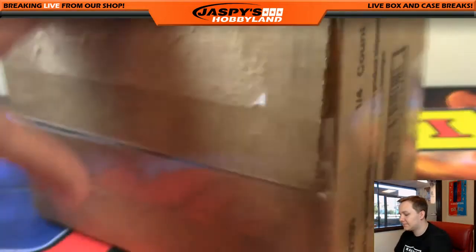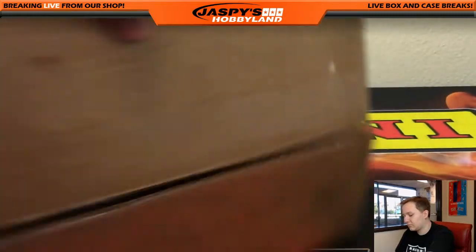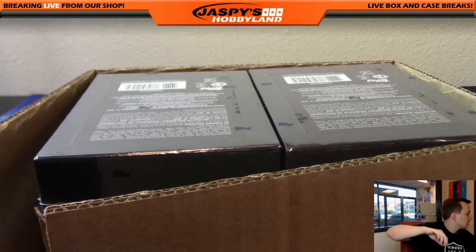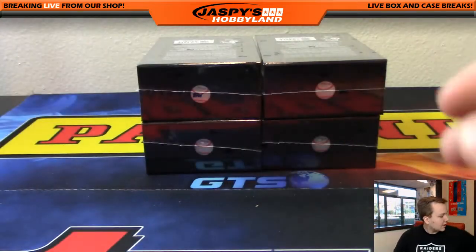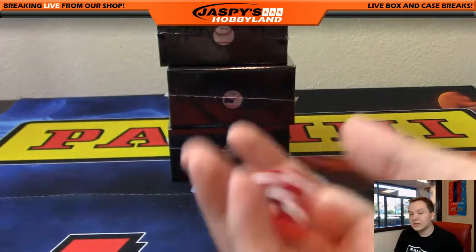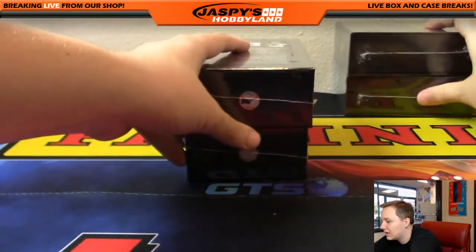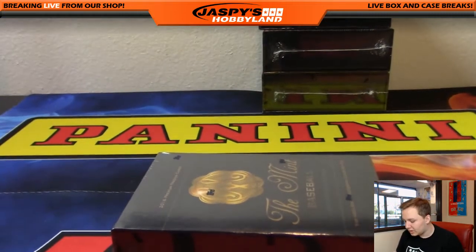We're going to see what box we got — let's open up the case. We've got box one, box two, box three, and box four up top. We're going to roll the dice, and if we roll a five or six we'll just re-roll it. Box two right there! Number six is in the store right now, all coming from the same case, so you don't have to worry about that. Good luck everybody.